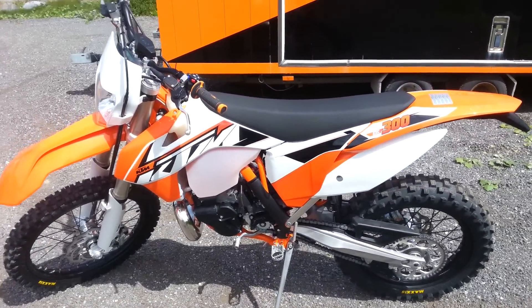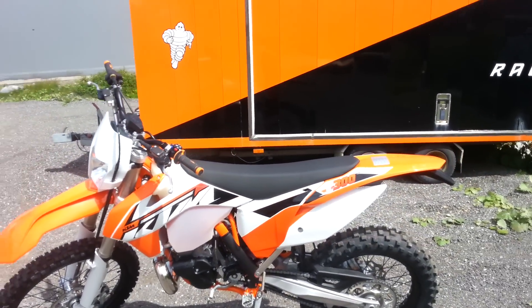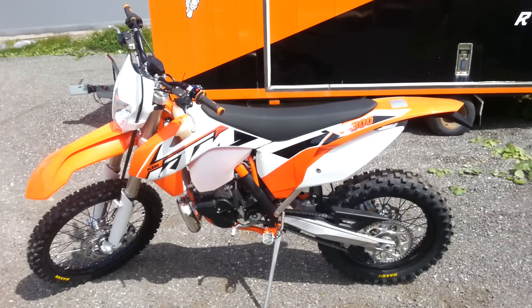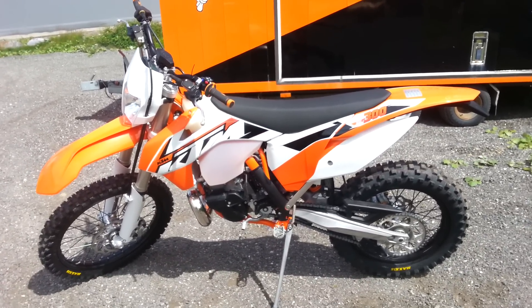Hi, this is the Capricorn channel. Hello! Today we have a KTM 300 AXE 2-stroke, 2015 model. It's brand new.